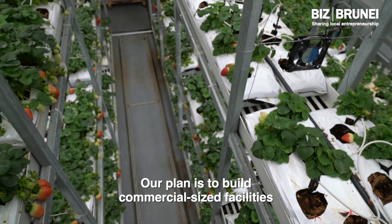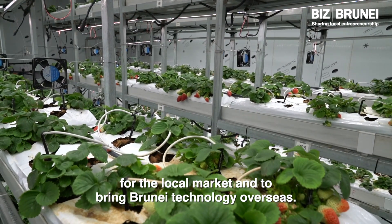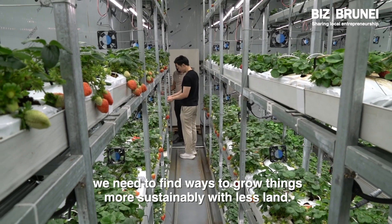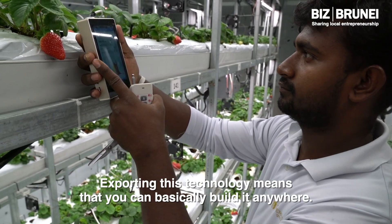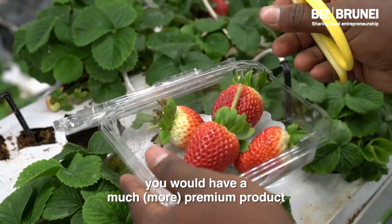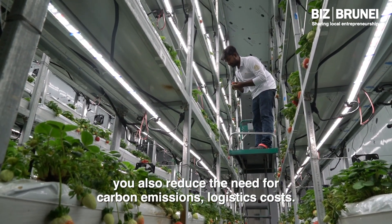Our plan is to build commercial size facilities for the local market and to bring Brunei technology overseas. We want to export this technology — we need to find ways to grow things more sustainably with less land. Exporting this technology means you can basically build it anywhere. When it's closer to market, you will have a much more premium product and you also reduce the need for carbon emission and logistic costs.